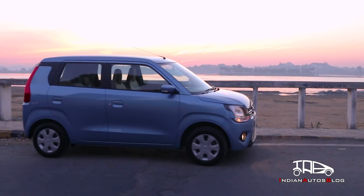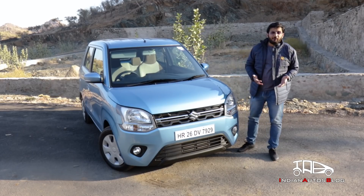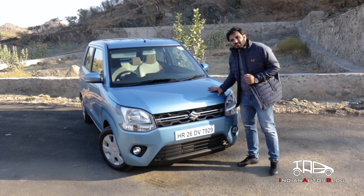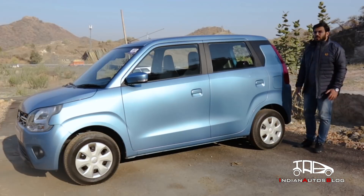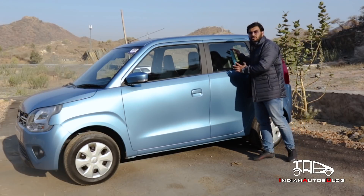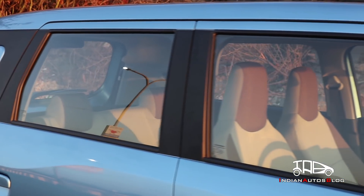The Maruti Wagon R won't ever win any beauty contests, but the new version does look better than the car it replaces. At the front end you get huge headlamps, a really wide grille with a lot of chrome on it, and a chunky bumper. Coming to the side profile, the familiar boxy silhouette and the large greenhouse have been retained even on the current model.